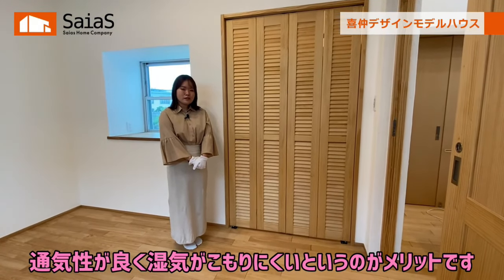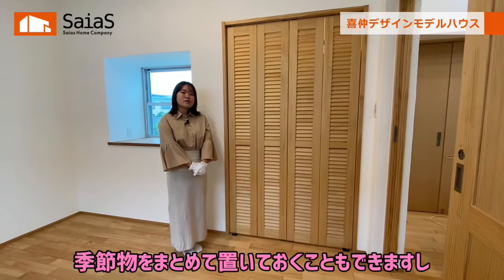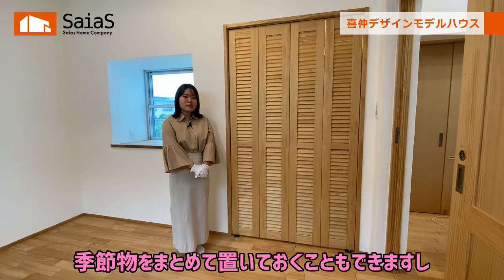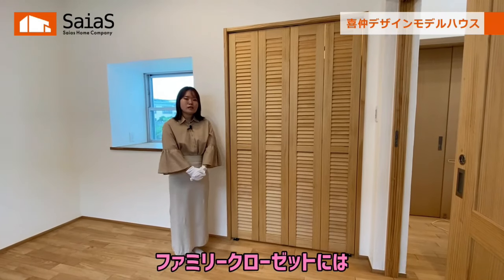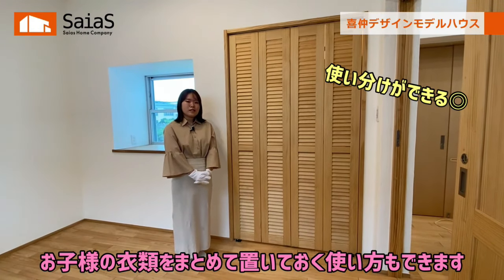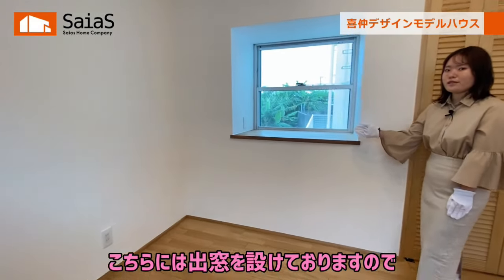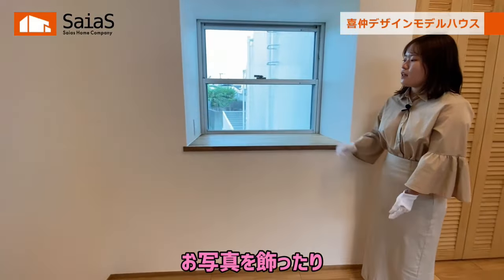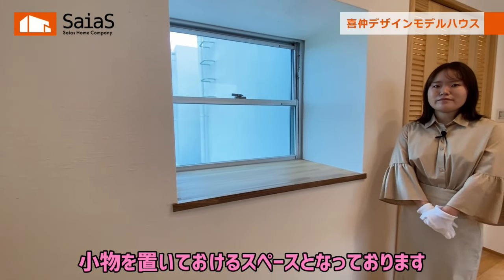続いて主寝室をご紹介いたします。主寝室の広さは約5.7畳となっておりまして、ダブルベッドを置いてちょうどいい広さとなっております。今回の建物はファミリークローゼットが1カ所と主寝室に1カ所クローゼットを設けております。こちらはルーバーの扉となっておりますので通気性が良く湿気がこもりにくいというのがメリットです。ご夫婦の衣類をこちらにまとめて、ファミリークローゼットにはお子様の衣類をまとめて置いておくという使い方もできます。こちらには出窓を設けておりますので、お写真を飾ったりまた小物を置いておけるスペースとなっております。